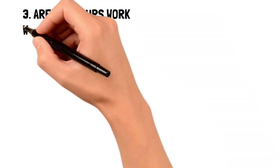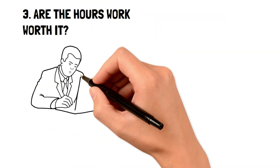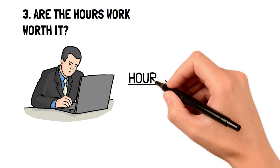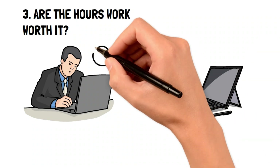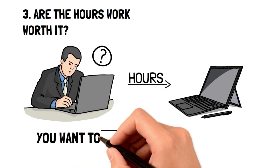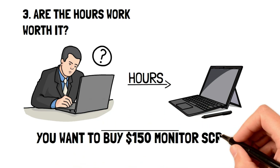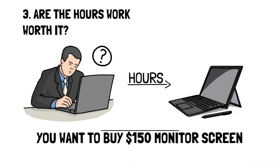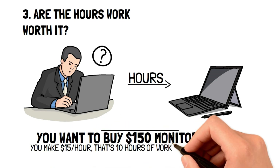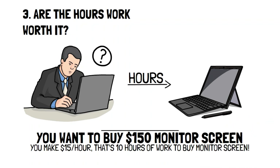Are the hours worked worth it? This is a great frugal living habit for those who struggle to figure out if an item is worth it or not. Essentially, you want to calculate how many hours of work it would take to buy the item you're looking at. For instance, let's say that you want to buy a new monitor for your computer that costs $150. You make $15 per hour at your job, which means it would take you 10 hours of work to pay for the monitor. With a simple calculation like this, you can save money realizing that a lot of items really aren't worth the amount of work you put in.